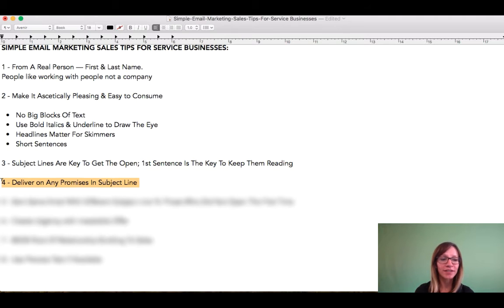Number four: you want to deliver on any promises that you put in your subject line. Hugely important. The last thing you want to do is trick people into opening.